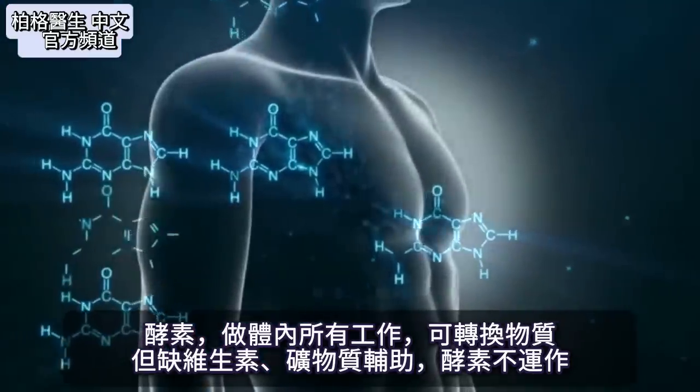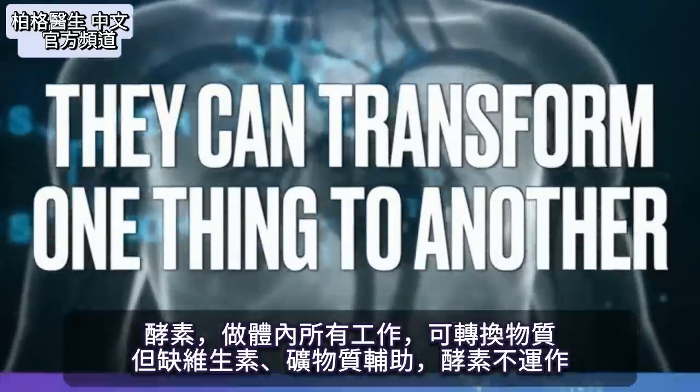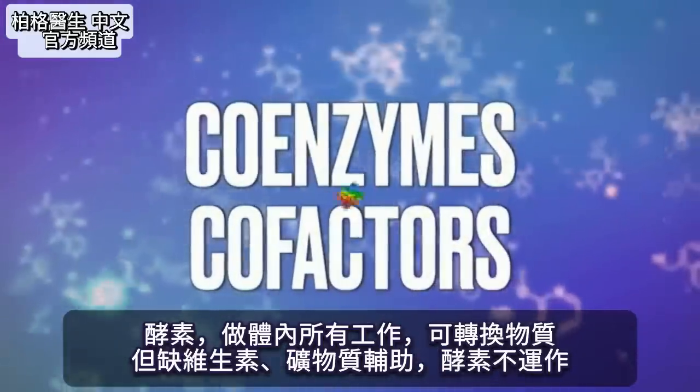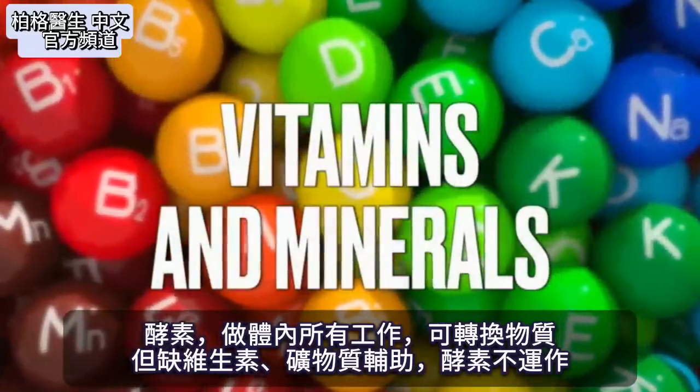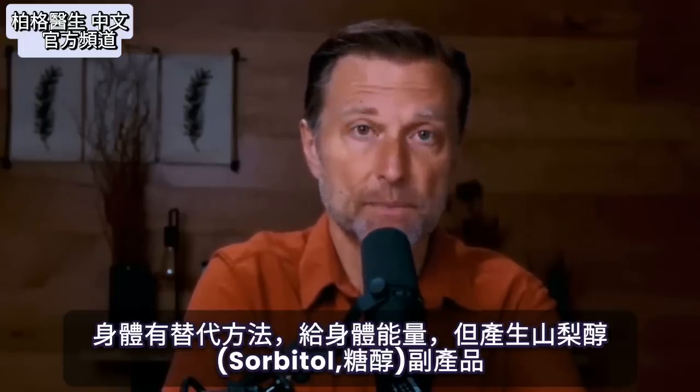Enzymes basically do all the work in the body — they can transform one thing into another. All these enzymes have coenzymes or cofactors, which are essentially the vitamins and minerals.